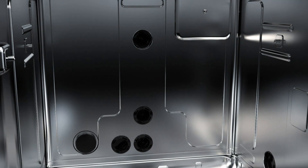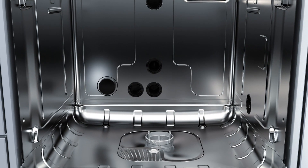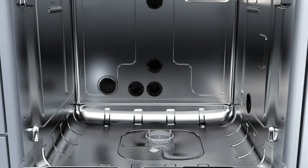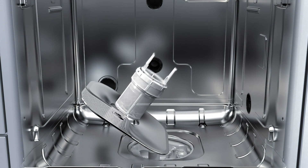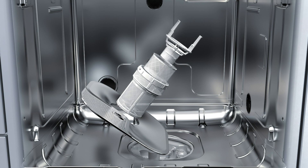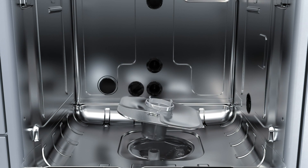There are no heater elements in the chamber that could retain debris or cause plastic items to melt. A highly effective filtration system removes even the finest particles from the wash liquor. The filter combination in the sump consists of three filters as well as a fine filter.